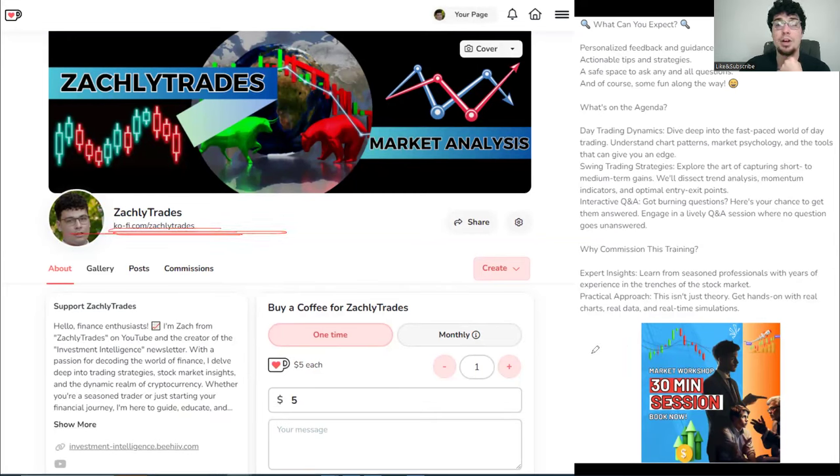I also have a Ko-fi page - the best way to reach out if you're not on the Discord. That's where you can book a coaching session. Over the past two years, over half of my coaching sessions have been related to people trading natural gas - whether it's day trading dynamics, swing trading ideas, questions about options, how to use options to hedge, or how to leverage a position in shares. Discord members get 20% off - click the commissions tab to book a 30-minute or one-hour coaching session. I appreciate you all watching, and if you enjoyed it, check out the next video too.